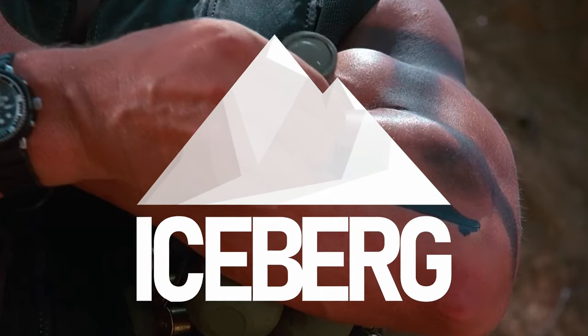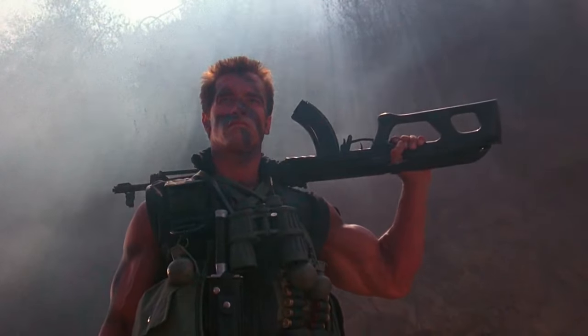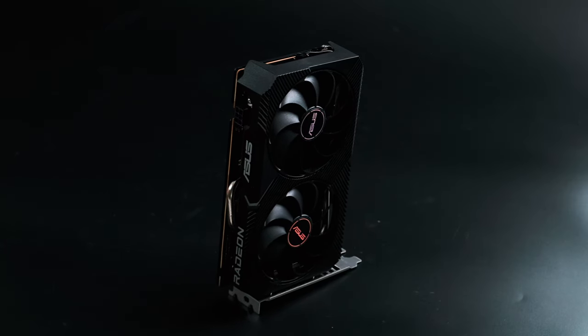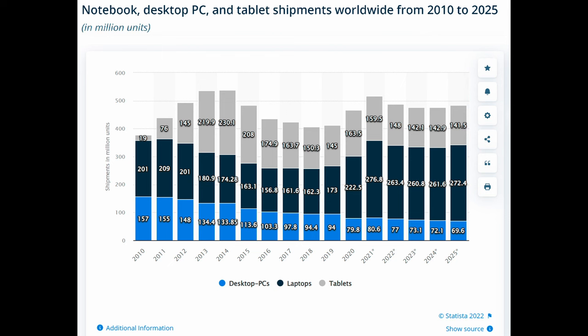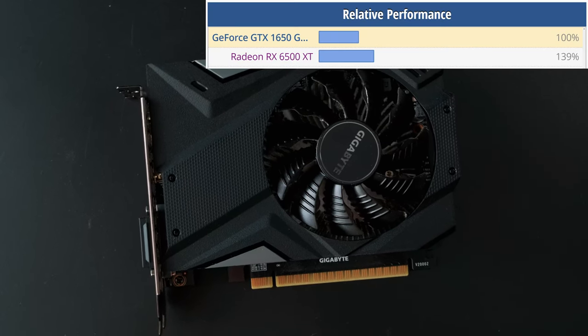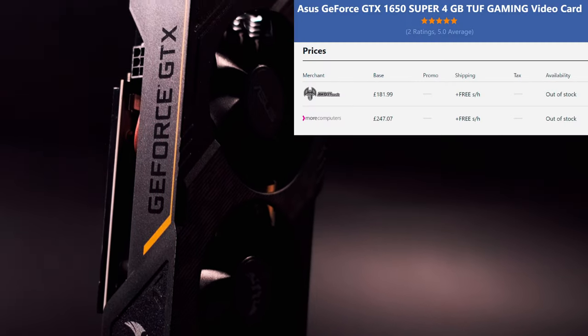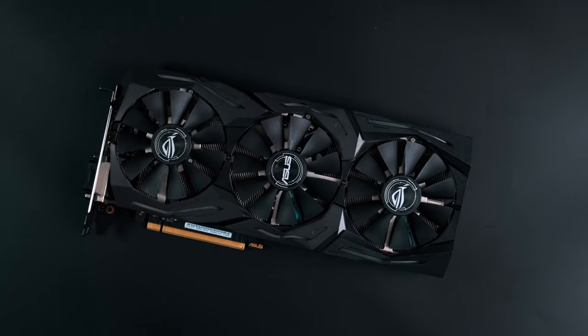Staunch defenders of the Radeon RX 6500 XT would argue that it's good enough. It's a $200 graphics card made from the bits AMD had lying around in the workshop, and we really should be grateful they even bothered, considering how much more lucrative the laptop and high-end desktop markets have been in the last couple of years. You can't get a better graphics card for the money in this market, can you? In this video, I'm going to argue: hell yeah you can.